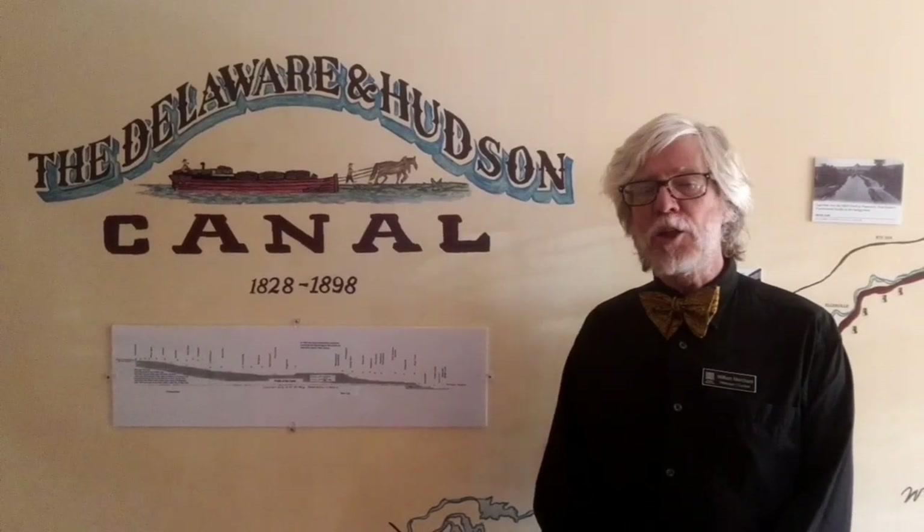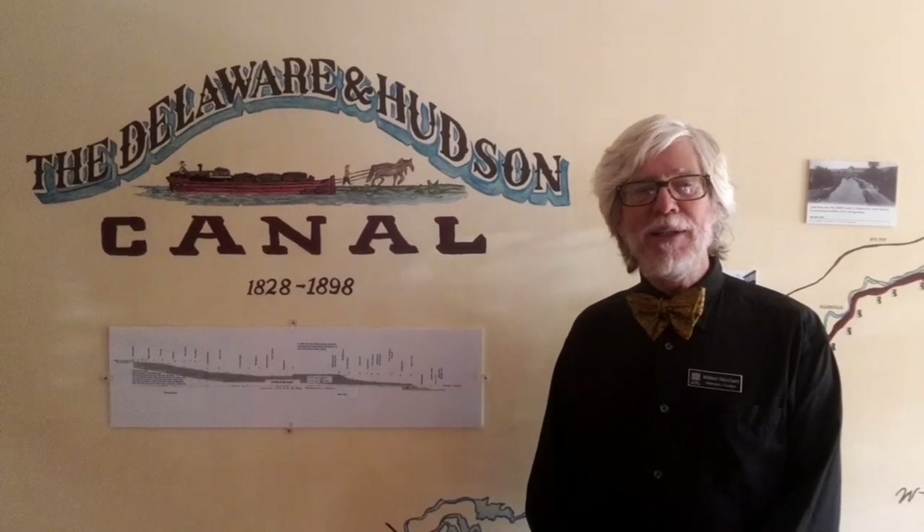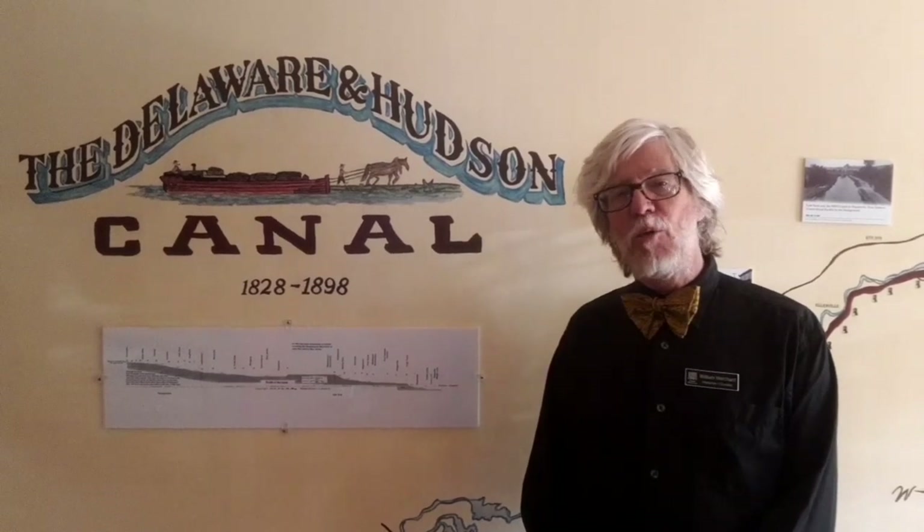Bill Merchant, historian and curator here at the D&H Canal Historical Society. Our museum here at 23 Mohonk Road in High Falls will be closed in two years, so we created the virtual museum — short three to seven minute segments that will tour you through this museum while we still can. I hope you enjoy.